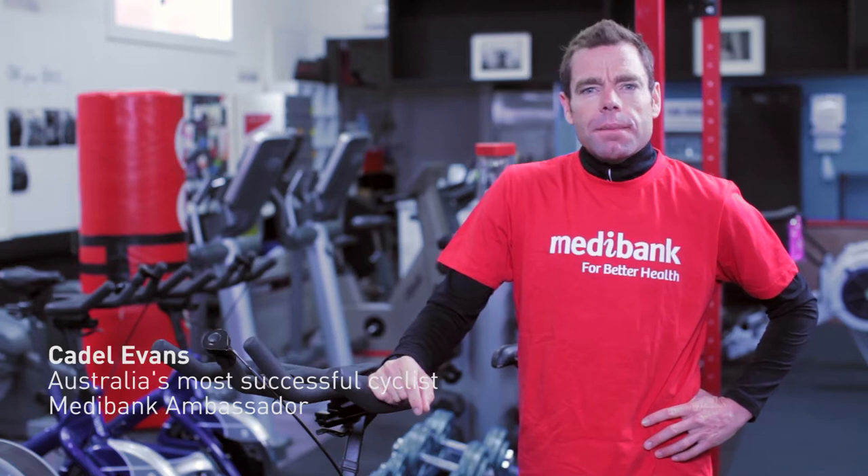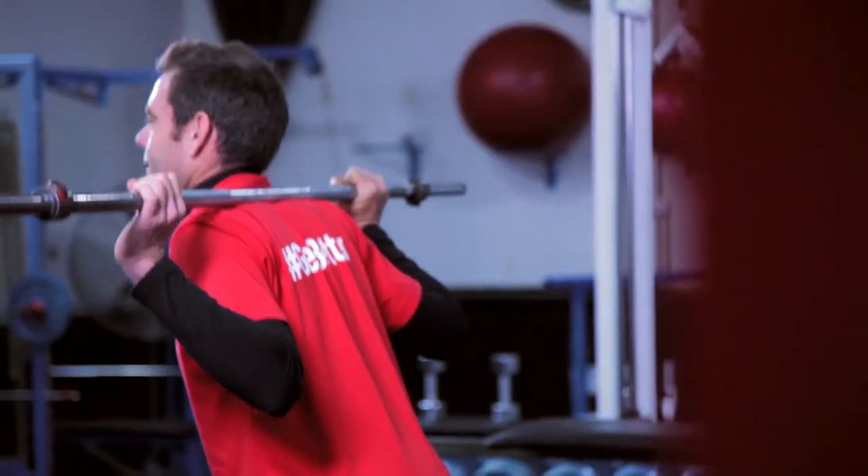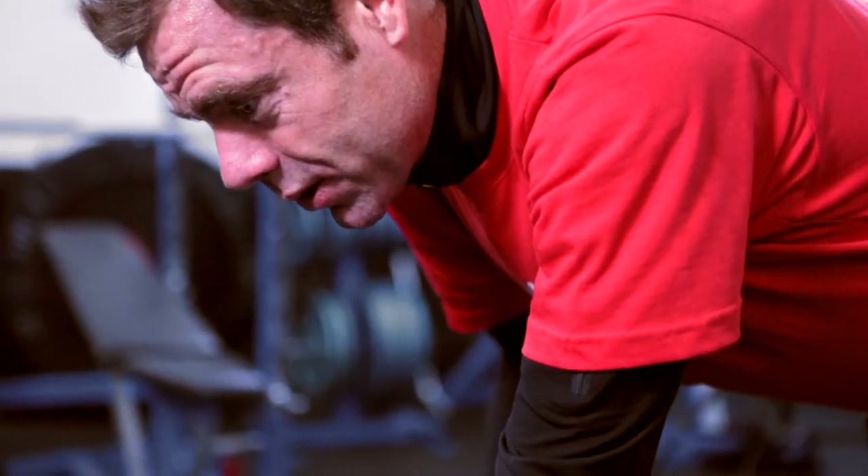Hi, I'm Cadel Evans. Medibank and I have worked with a number of trainers to bring you the Gym Better Bike Training Guide, a series of workouts designed to improve people's fitness on and off the bike.